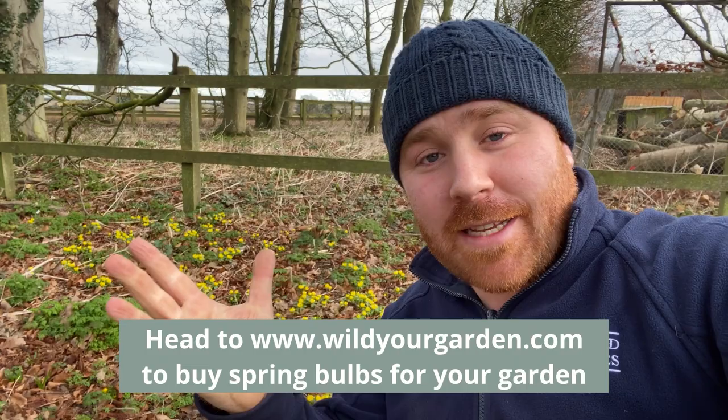So just to recap: we have aconites, snowdrops, bluebells, wild garlic, and snake's head fritillary — my top five bulbs for planting in a shady setting or a woodland border, or anywhere where you're looking for some early spring colour.